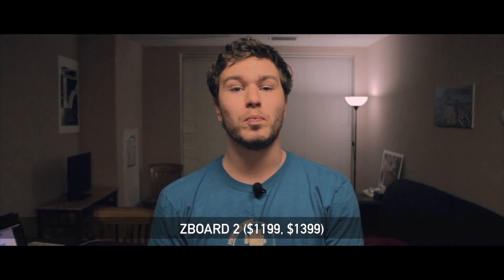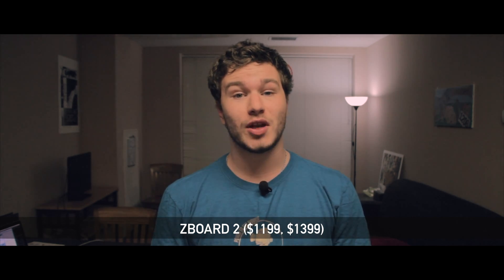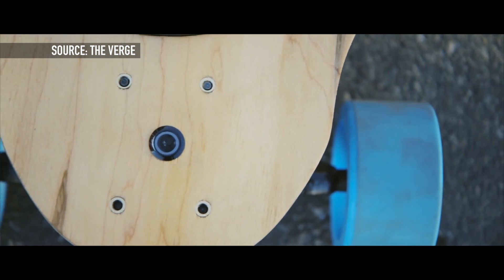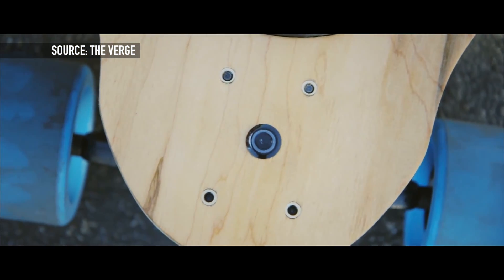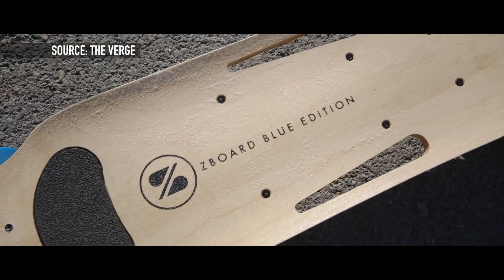Next up is the ZBoard 2 Blue and Pearl editions. These don't ship until January, but you can order these through ZBoard's Indiegogo page. Both models can go up to 20 miles an hour, which is quite impressive. But what's even more impressive is the range — the Blue gets up to 16 miles of range.